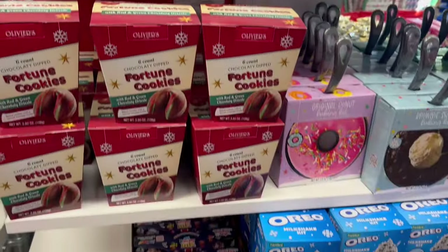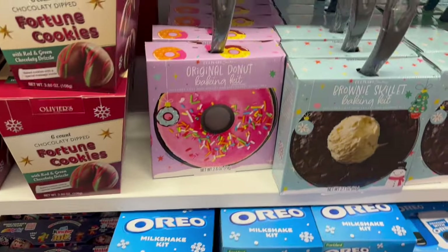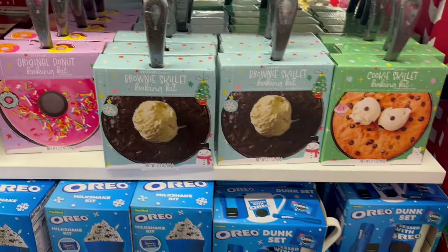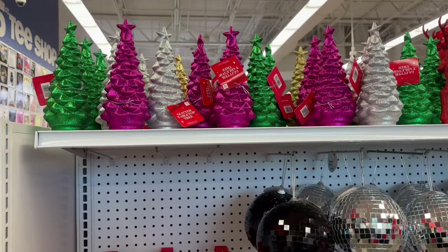I also like the look of these dessert kits — they have a little cast iron skillet with them. Let me know in the comments if you guys have tried these and if they come out tasting really good. I might want to get one of these this year.